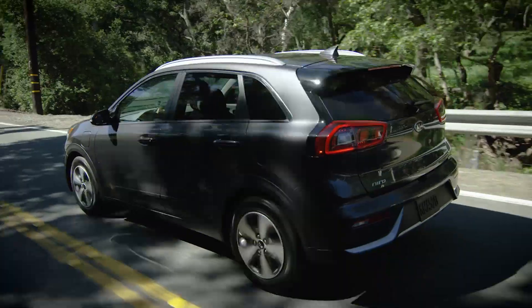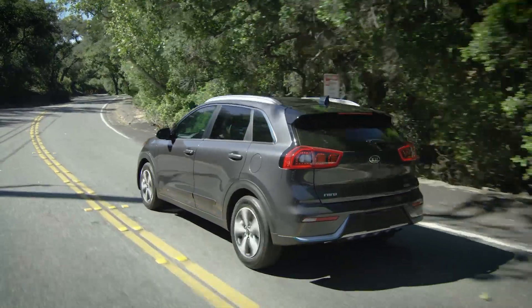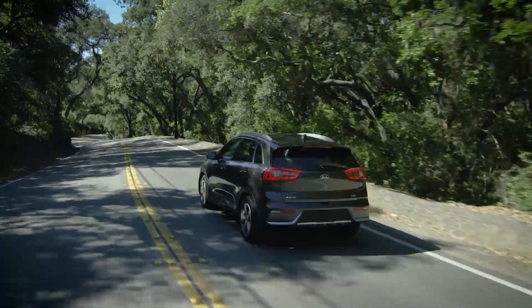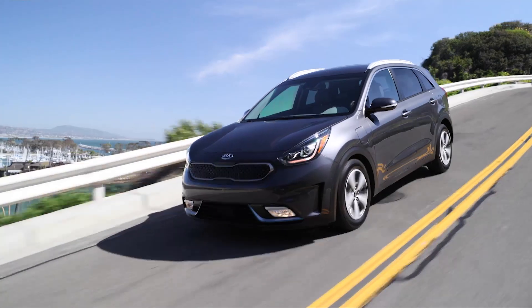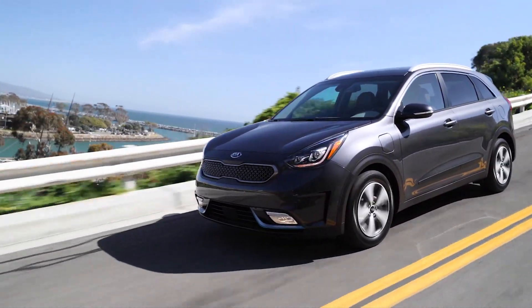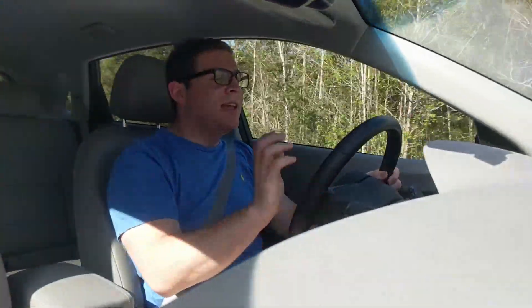One thing Kia absolutely mastered — better than almost any other hybrid I've driven, even cars that cost double or triple this — is the brake pedal feel. A lot of hybrids have regenerative braking, and this car is no different, but it does so in a smooth, linear way. I'm braking now, keeping the same weight on the pedal, and it comes to a nice, even, smooth stop. In a lot of hybrids the regen kicks in and the brake pedal has a different feel that you have to compensate for. Kia managed to iron that out almost perfectly.